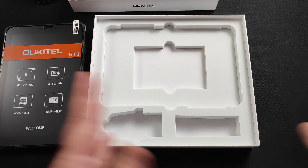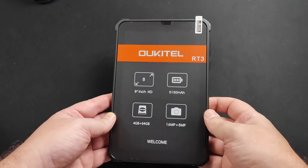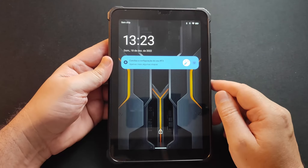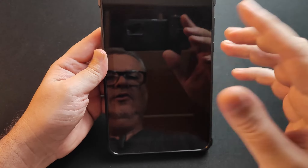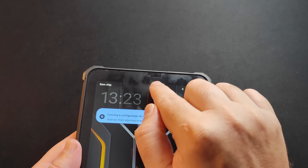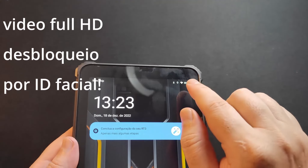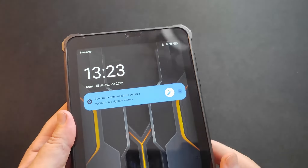Vamos tirar tudo da mesa e ficar só com o dispositivo. Olha que lindo! Compacto, não é pesado, é leve. Terminamos a configuração do tablet, está todo em português do Brasil. Já está com a hora configurada e com a minha conta do Google. Na parte superior da frente, nós temos a câmera de 8 megapixels da Sony, centralizada. Já vem com a película de plástico pré-aplicada, protegendo a tela.